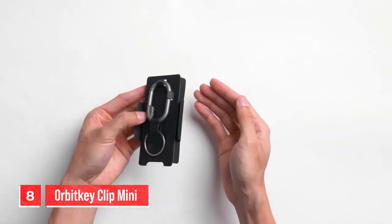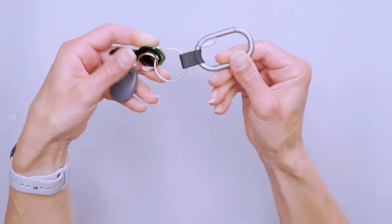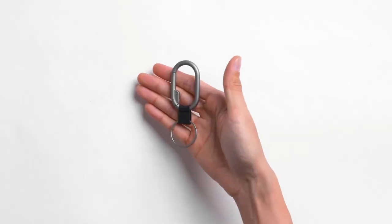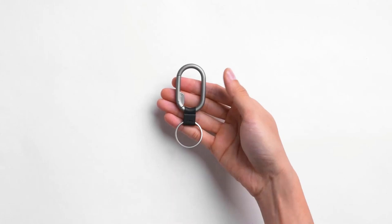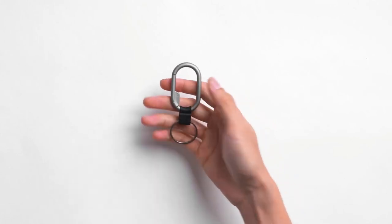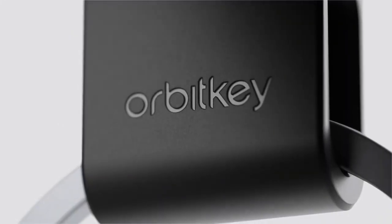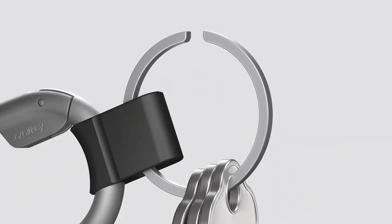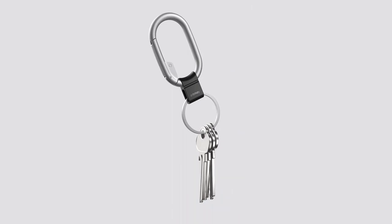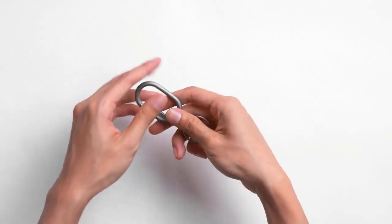Number eight: the Orbit Key Clip Mini. The Orbit Key Clip Mini is a handy and minimalist accessory designed to help you organize your keys and small essentials. Number one, compact and functional: the Orbit Key Clip Mini is a compact and sleek accessory that serves multiple purposes, designed to help you keep your keys, small tools and other essentials organized and easily accessible. Number two, the quick-release key ring: one of the key features of the Clip Mini is its quick-release key ring, which allows you to effortlessly add or remove keys, making it convenient to manage your key chain.